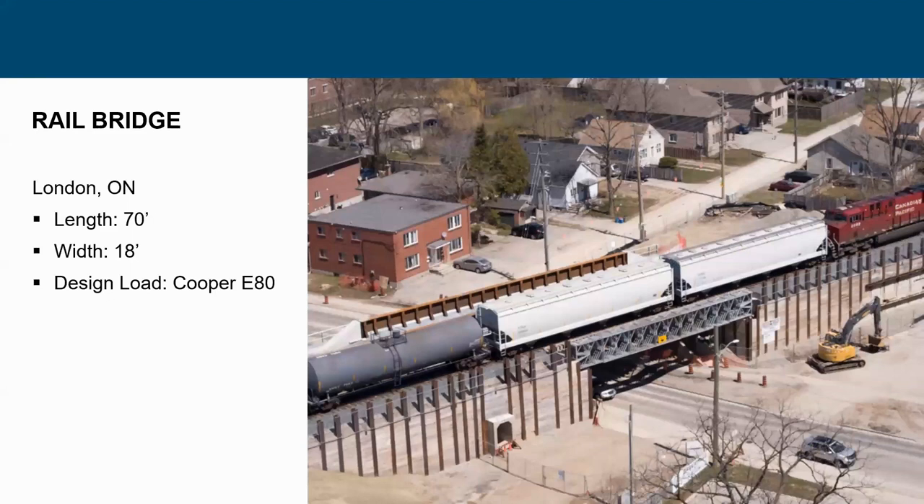Also in Canada, a lot of temporary bridges are used. This is a structure in London, Ontario — another Cooper E80 rail bridge with a full 70-foot clear span.